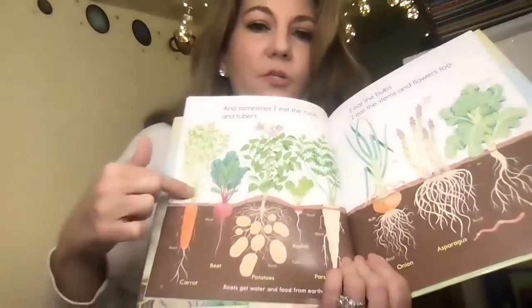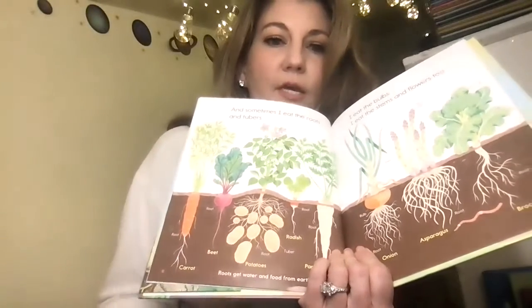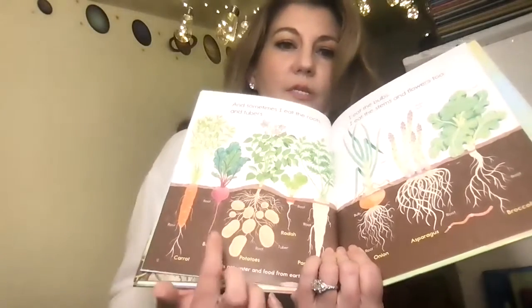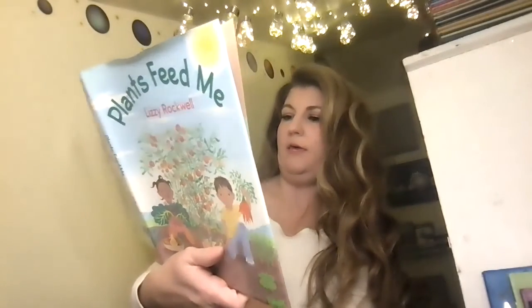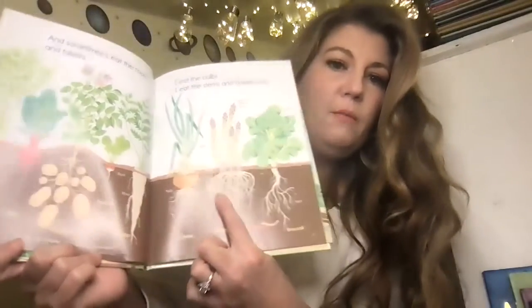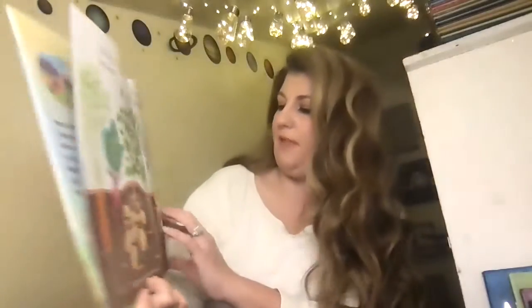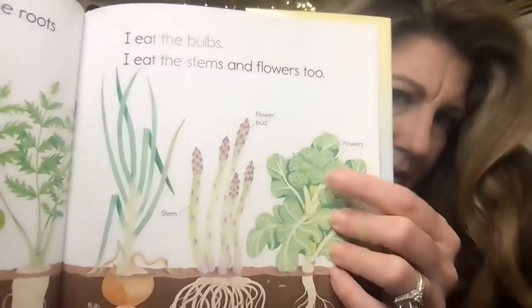So here's the root — a carrot or a radish would be the root. And then the potato would be a tuber. And look, if you've ever eaten an onion, you've eaten a bulb. And the flowers — did you know broccoli was a flower? Can you see that? So if you've eaten broccoli, you've eaten a flower.